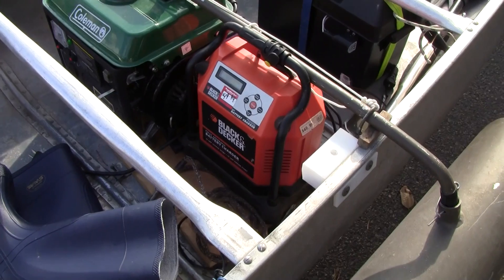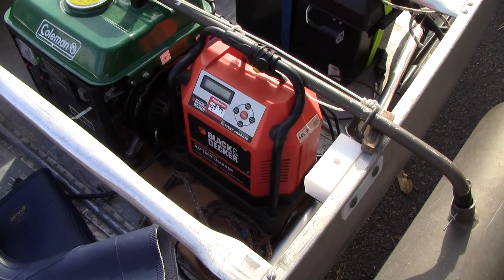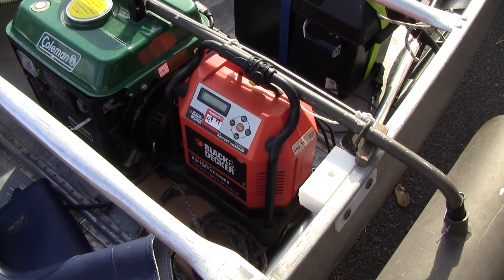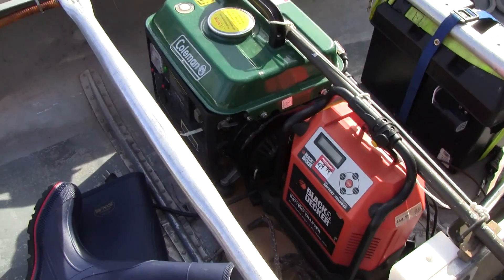So we'll go through the Black & Decker battery charger, and then we'll be able to get about twenty-three amps at twelve volts, which is plenty to recharge the battery when it gets low and to keep the motor running at the same time.